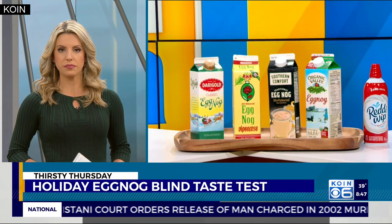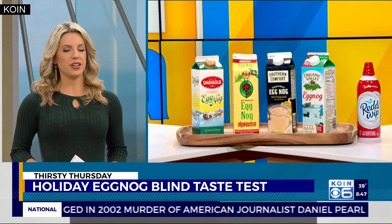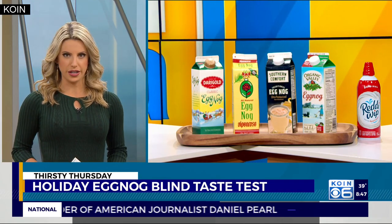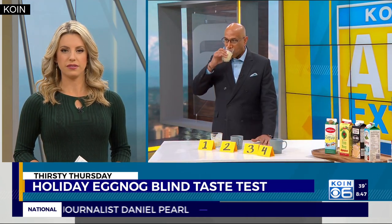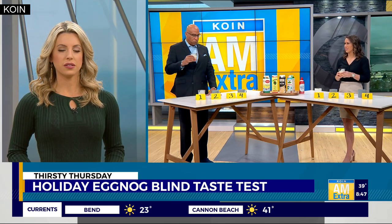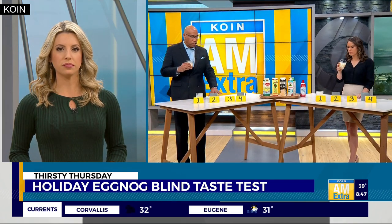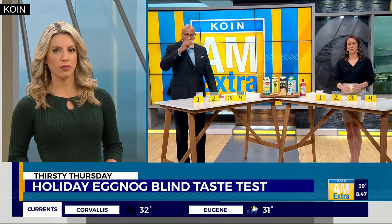Number three. I don't see as many speckles in this one. Whoa, that one is thick. It's very yellow, kind of like a peachy color as well. It's got more of the eggy taste. It's thick, tastes much sweeter too. It's almost like I can taste an added sweetener. This one is much different from number two. A lot of vanilla in that one too.